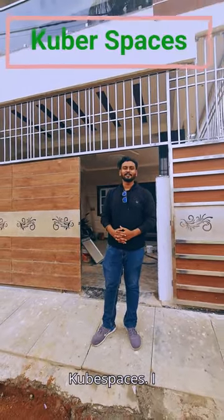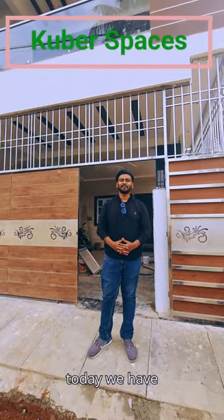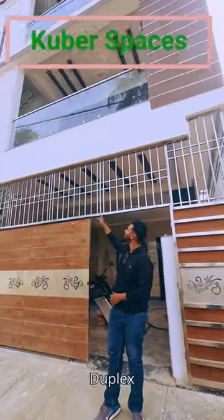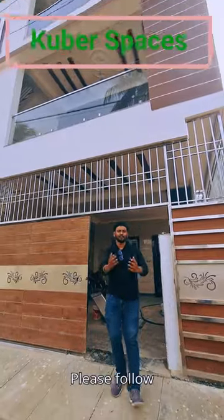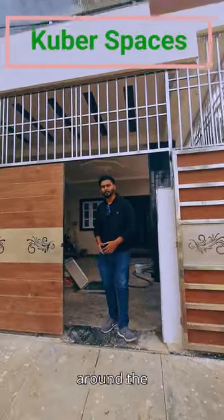Hello and welcome back to your channel Kubey Spaces. I am Rajat and today we have this beautiful 2x independent house right next to Haj Babur. Please follow me, I will just show you around the property.